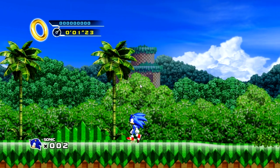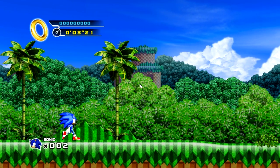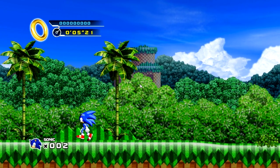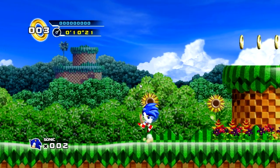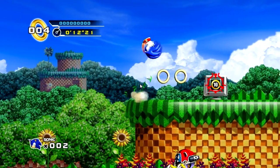Hey guys, Down Phoenix here. I got a new computer and I decided to just check out some games. I got Sonic the Hedgehog Episode One - Sonic 4 Episode One - which I don't know what the fuck that even means.